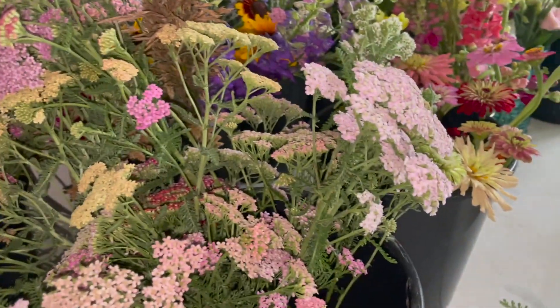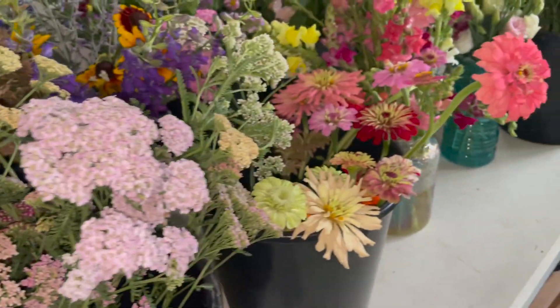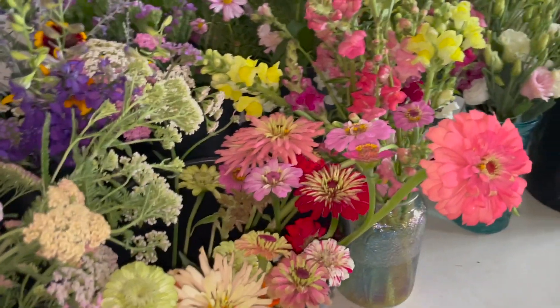Here's today's harvest. I have a ton more yarrow down there, but I think I'll just wait and cut it later — I could probably cut 20 buckets.